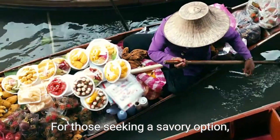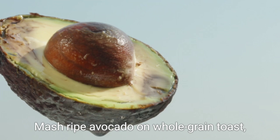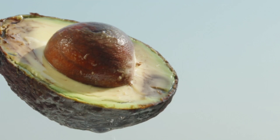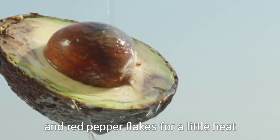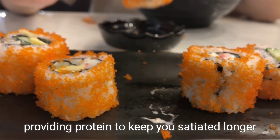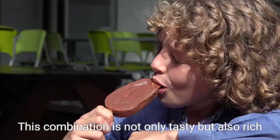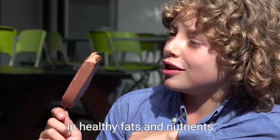For those seeking a savory option, consider an avocado toast topped with poached eggs. Mash ripe avocado on whole grain toast. Sprinkle with salt, pepper, and red pepper flakes for a little heat. Complete this fulfilling dish with a perfectly poached egg, providing protein to keep you satiated longer. This combination is not only tasty, but also rich in healthy fats and nutrients.